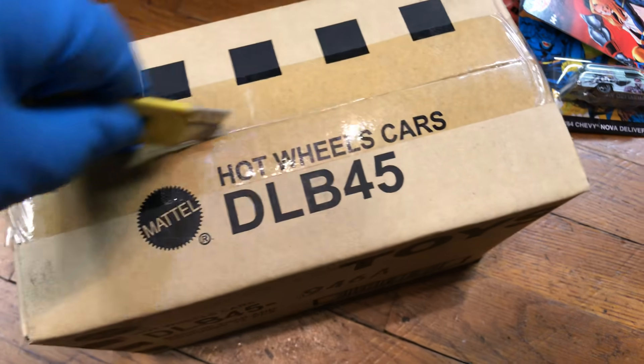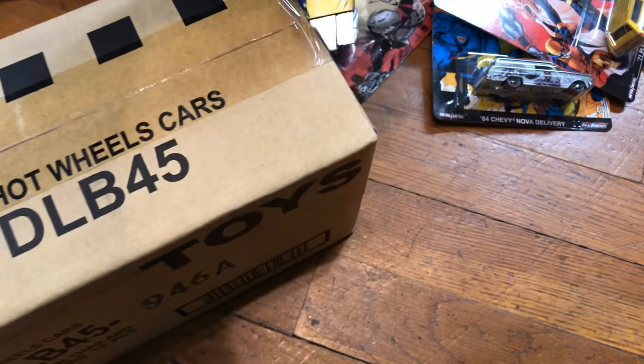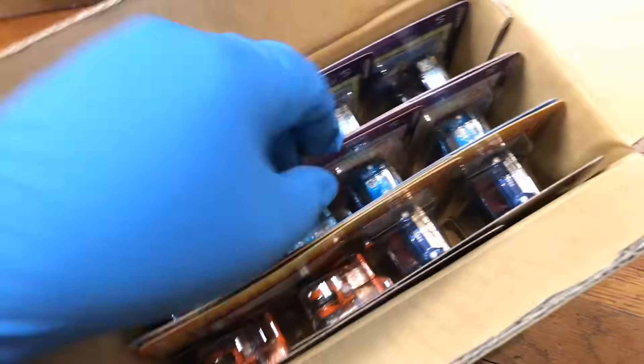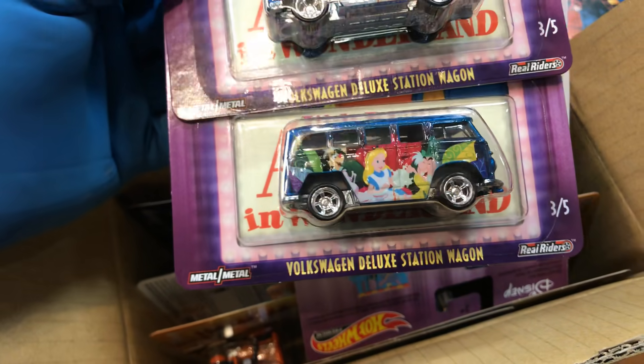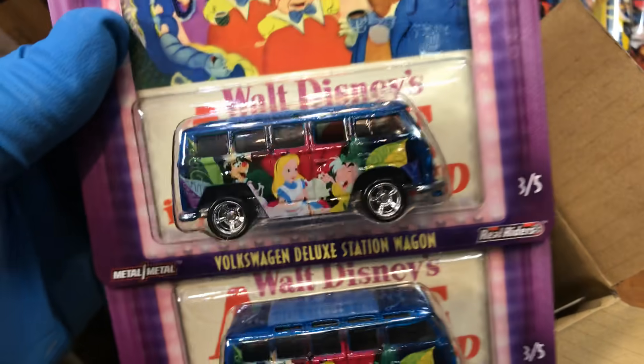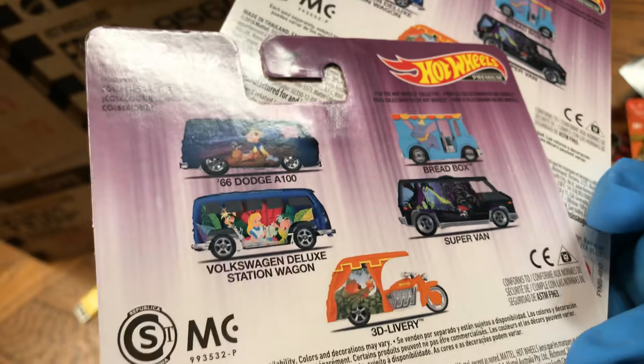Let's see if it's a good one. I'm actually just waiting to find a box full of money — if I ever find that, I'll be happy. Oh yeah, I like these! Walt Disney Volkswagen Deluxe Station Wagon — but it's not a station wagon, it's a bus, guys, you know that. That's the whole set. '65 Dodge 8100.